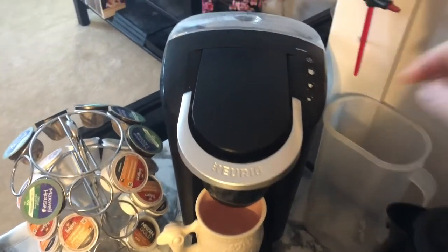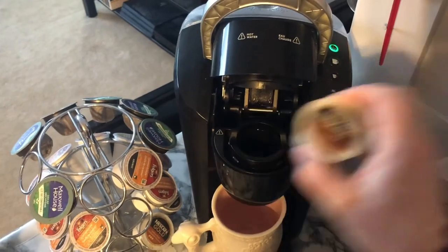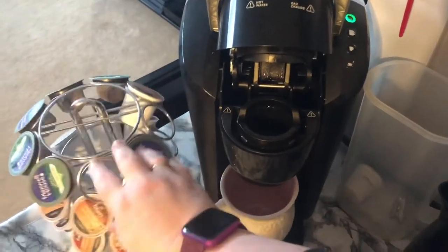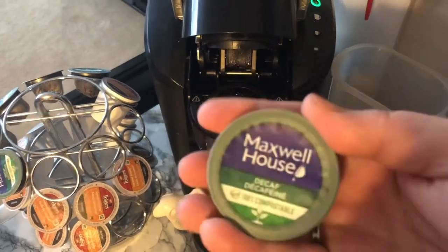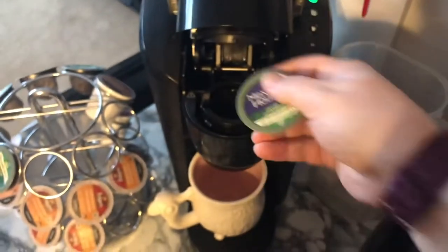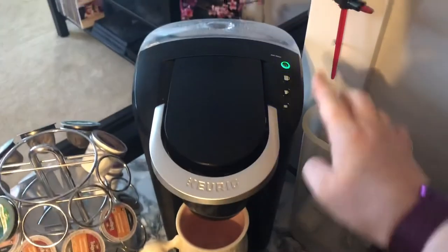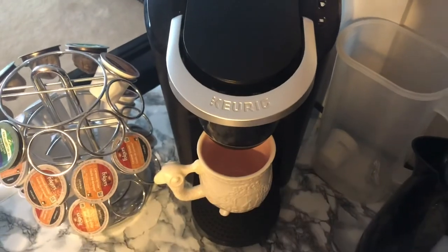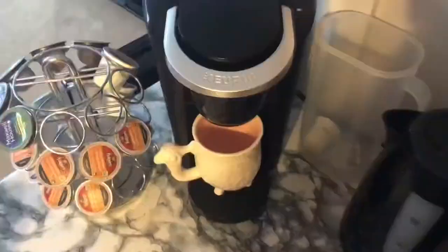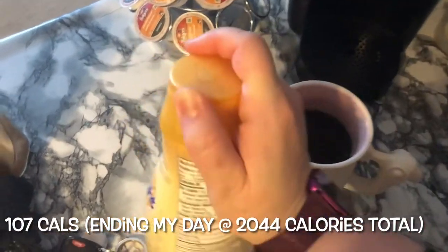To go with that platter I'm making a decaf coffee. I use these Maxwell House decaf pods — these ones are compostable. I do it the same way as my morning coffee: the 10-ounce setting and then I add three tablespoons of International Delight. That's how I'm ending my day.